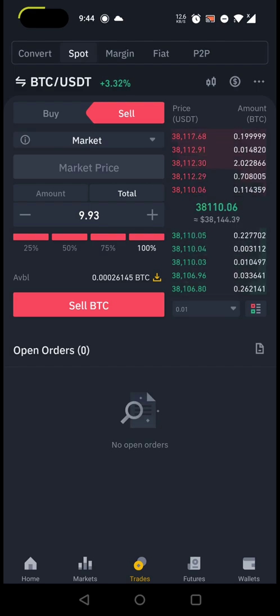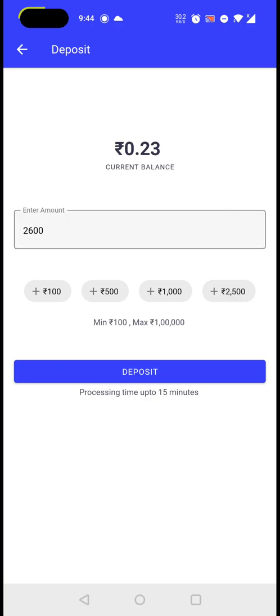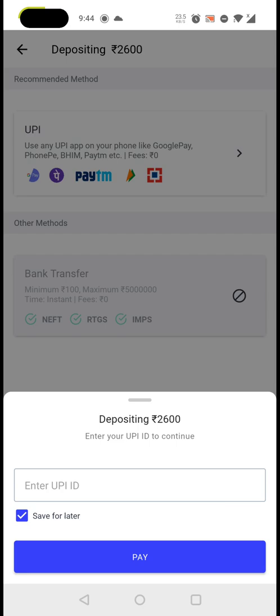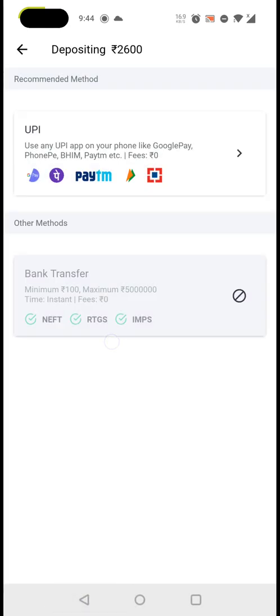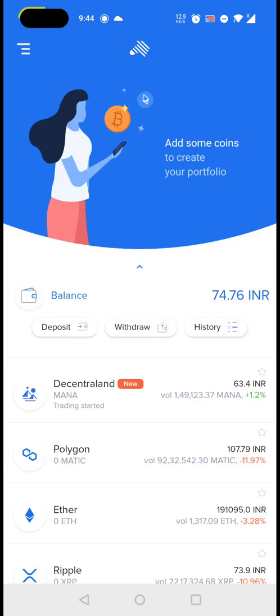I'm intentionally not showing the other deposit modes — as you can see there is a lot of traffic and they're not working as desired. NEFT, RTGS, and IMPS are disabled in CoinSwitch and ZebPay as well. When those are available I'll show a demo. Until then, keep learning, and I'll repeat: do not invest large amounts — invest only what you can afford to lose. Comment below what topics you'd like to see next. Thank you.